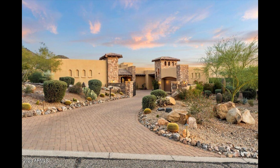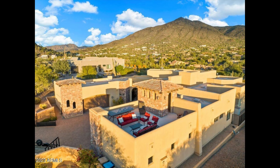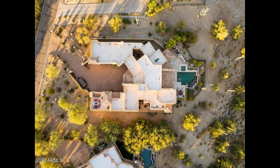Welcome to Summit Drive in beautiful Cave Creek, Arizona. This exclusive gated custom estate on an expansive acre lot in the picturesque landscapes of Canyon Ridge Estates is an exquisite residence that defines Cave Creek luxury living.